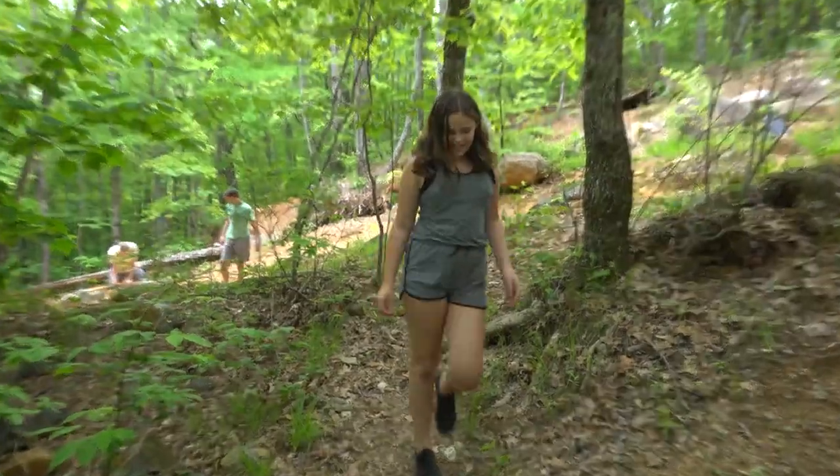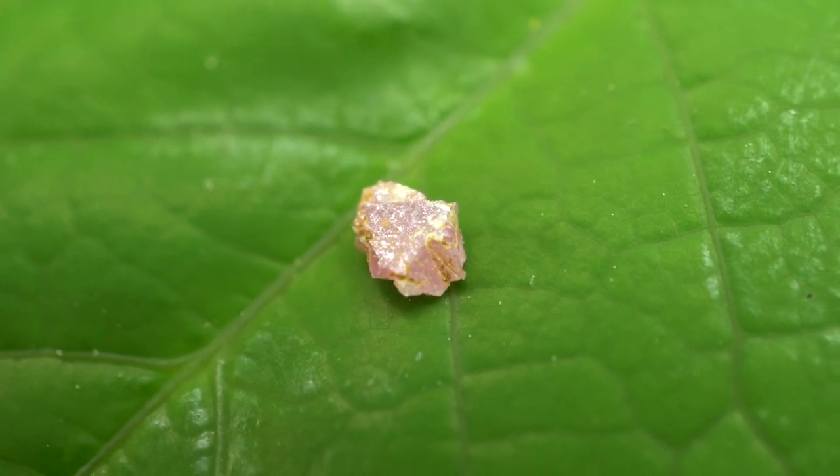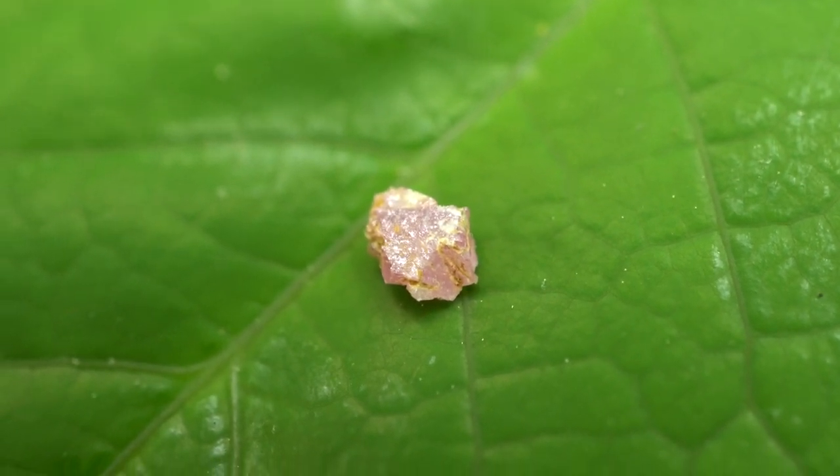Danielle apparently found the third one — that's the tiniest one, but yeah. Let me get the macro lens out again. There's Danielle's third ruby for today — a really tiny example, but that's what it is. Corundum with a little bit of chromium to get that pink color.